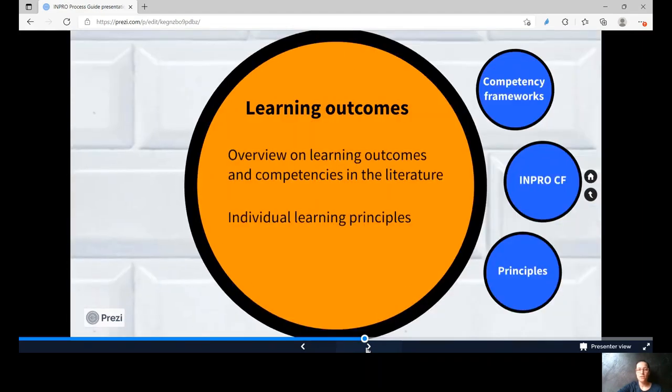Then you proceed to the station of the learning outcomes. This is where goals are defined and formulated. Consider which requirements institutions have for learners and/or agents, and pick from the flower bouquet of a competency framework like the INPRO-CF.